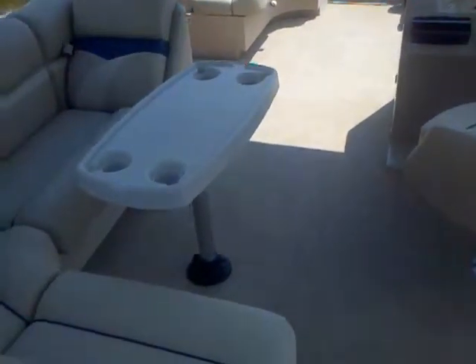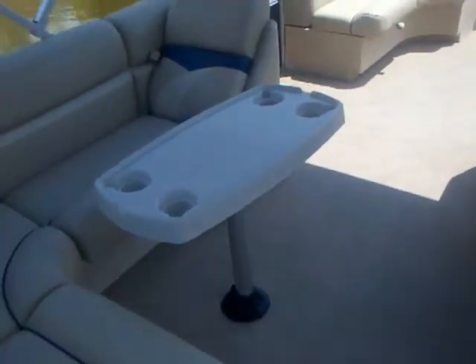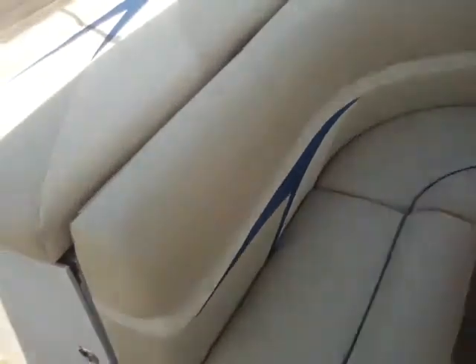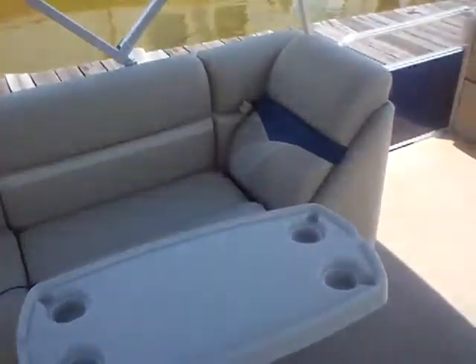The other reason these pontoons become so popular is the value. Depending on the engine, you're looking under $20,000 in some cases for a nice, quality, well-appointed boat. It just doesn't have all the fancy frills, but it's a nice, quality, solid boat.